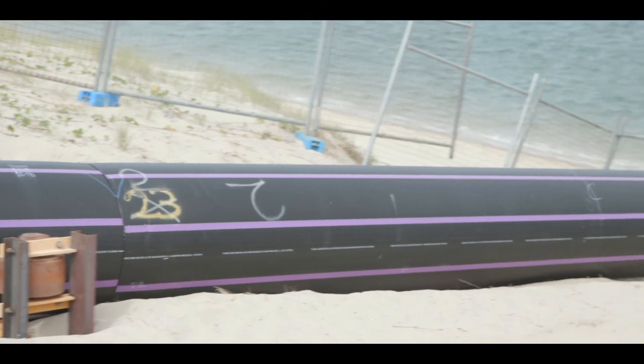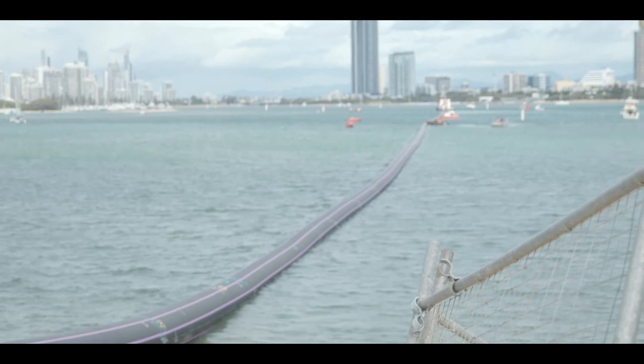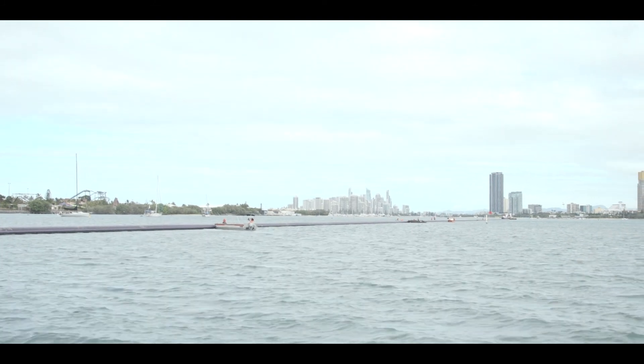This pilot hole was then expanded until it was large enough for the pre-assembled pipeline to be pulled through the pre-drilled hole. In addition to the drilling, at the sites where the pipe entered and exited the riverbed, a temporary lay down and assembly location had to be arranged for the months of work that went into joining the single pipeline lengths into one continuous 900 metre long string.